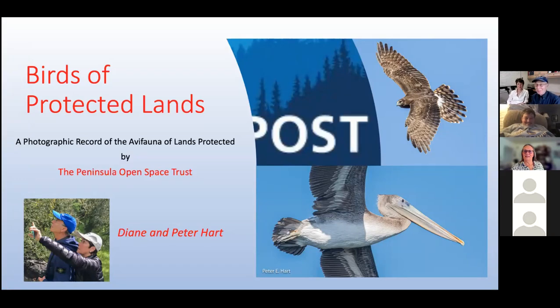Jennifer and all, thank you so much for inviting us to speak tonight. And Jennifer, thank you so much for the very warm welcome. Everybody can hear me now? Everybody can see Diane?